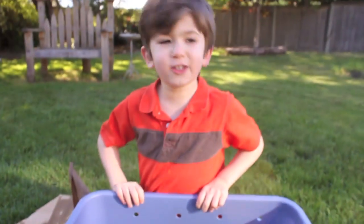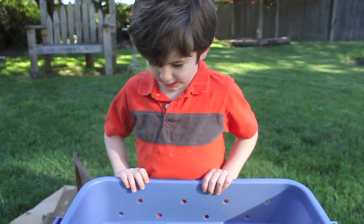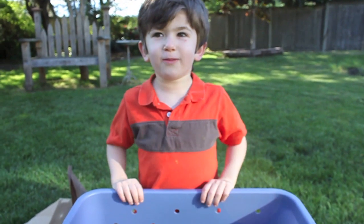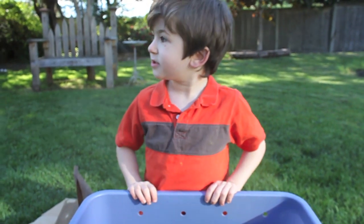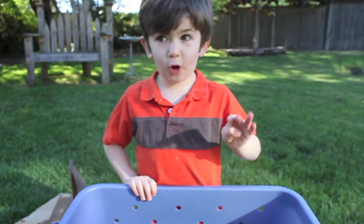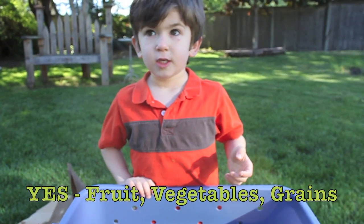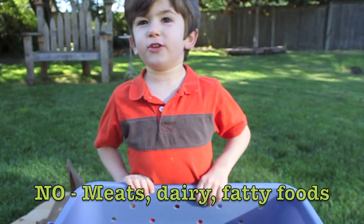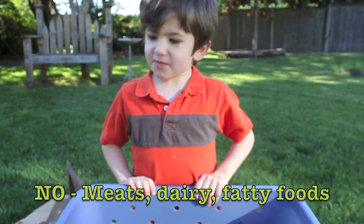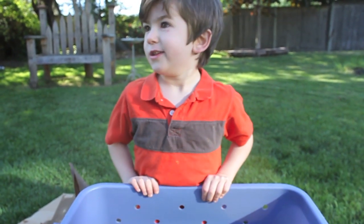Worms like to eat garbage, banana peels, and paper. They make it into soil for a beautiful garden and they are found in flowerbeds. Everything that worms eat comes from garbage. They like to eat fruit and vegetables. They don't like to eat meat.